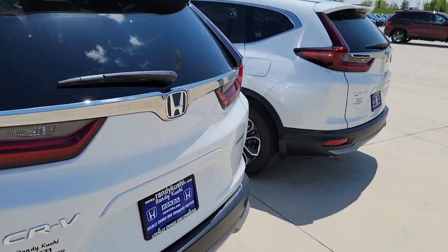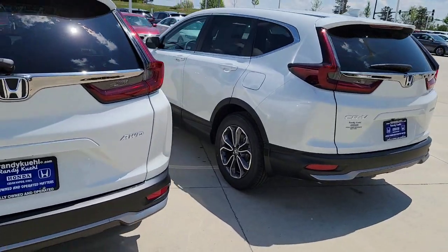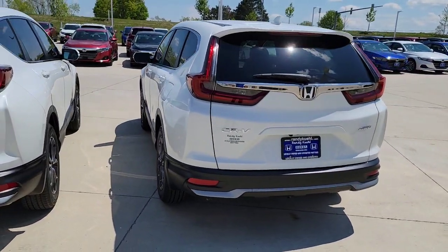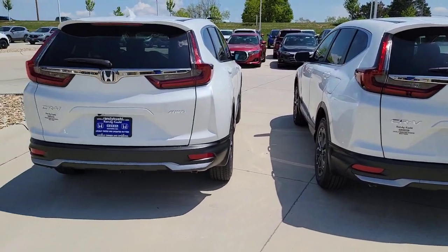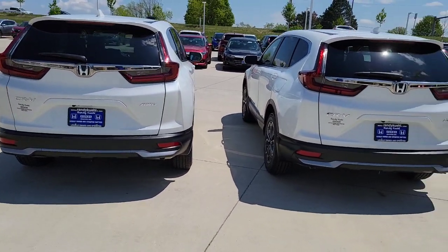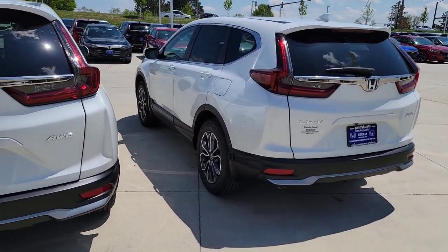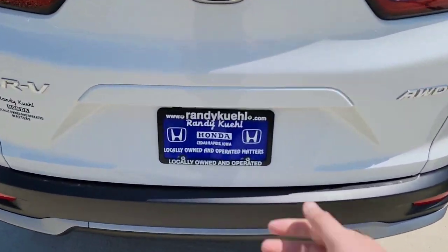Now, keep in mind, only you can answer this question — I'd like to hear your thoughts about it. Do these additional features impact the price enough to be worth the money? Only you can answer that because it's going to impact your daily driving. Now, over here with the EX model you're going to have a manual hydraulic liftgate. With the EXL, you're going to have a power tailgate.